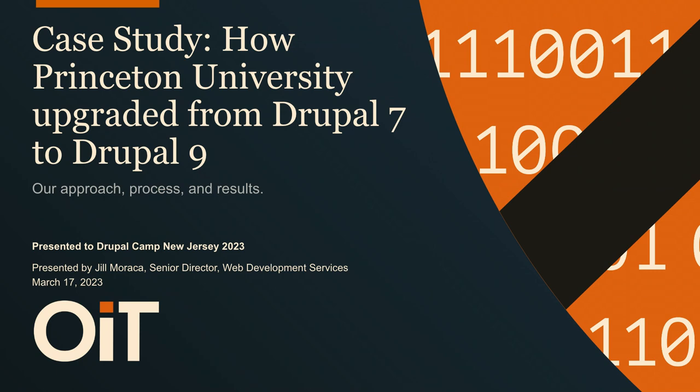This is a case study of how Princeton University upgraded from Drupal 7 to 9. You'll notice it does say 9 — we were at 8 for a little bit there, but we're on 9.5.